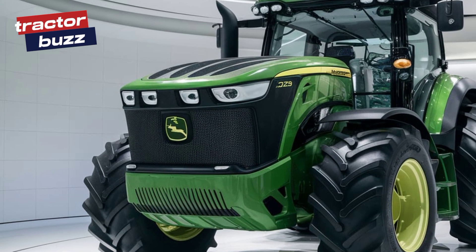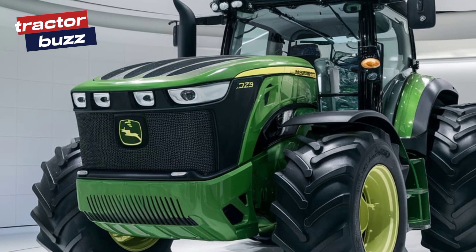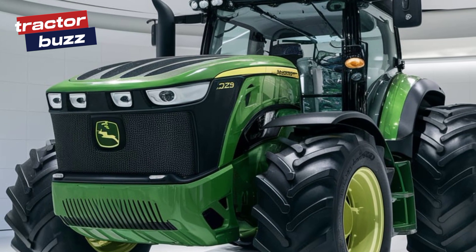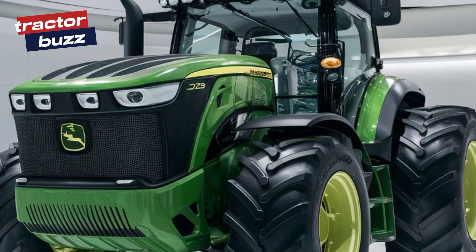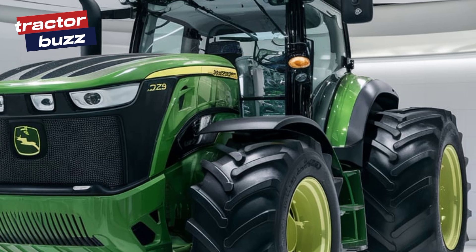Hey everyone, today we're excited to introduce you to the all-new 2025 John Deere 6120 M, a tractor that's about to change the game in modern farming. Let's dive into what makes this machine so special.